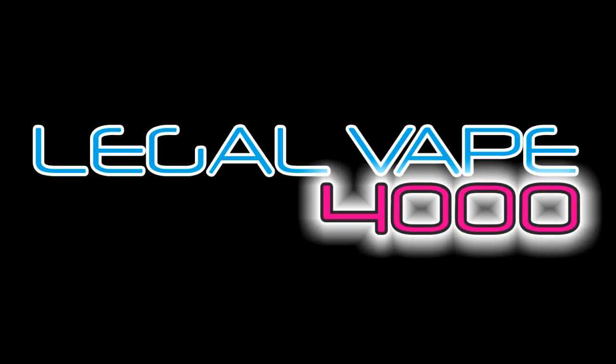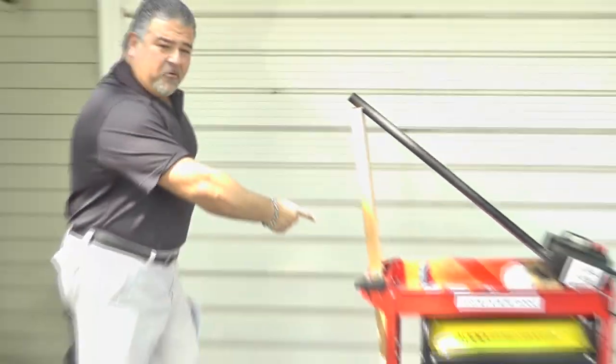The following is a paid advertisement for the Legal Vape 4000. The views and opinions expressed in this program don't necessarily match the views and opinions of P. Bisardo or tasteyourjuice.com. Hey folks, Philly Mace here for the Legal Vape 4000.